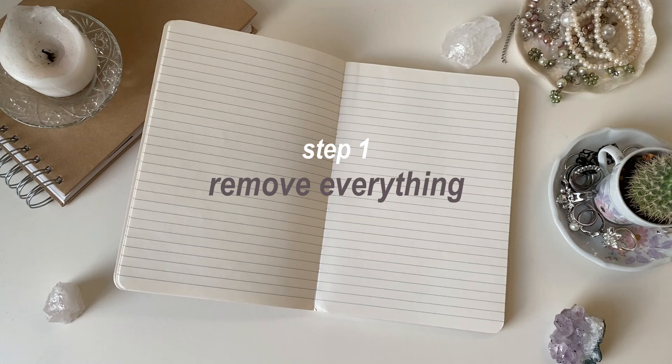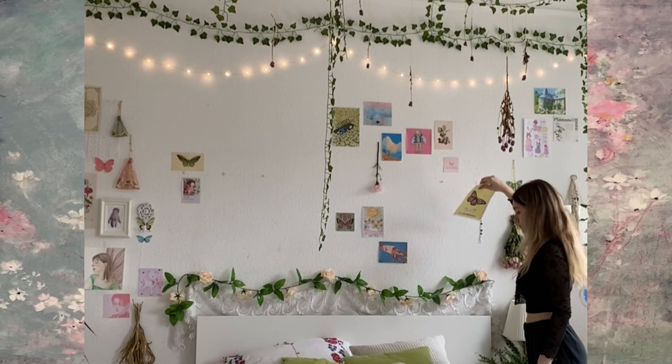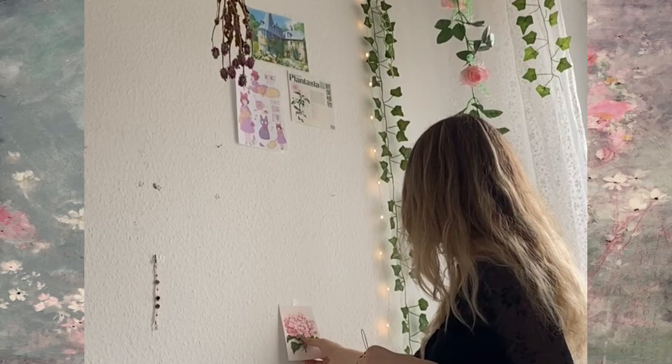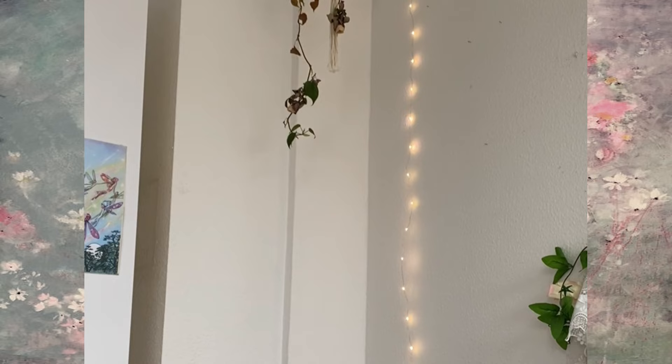The first step is to remove everything — from decor to posters — to have a plain base. So I got to ripping the posters from my walls and I have to say it was pretty nerve-wracking because I was not sure if it was the right decision. A part of me still loved my old room, but it didn't fit me at all, so I had to say goodbye to my beloved posters.